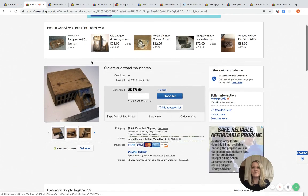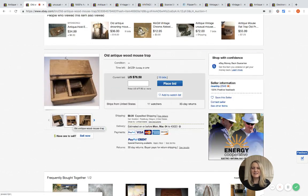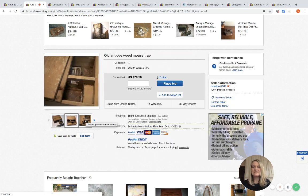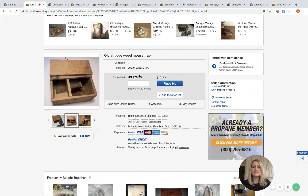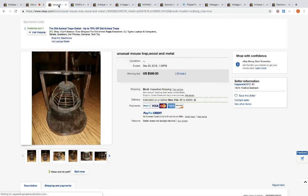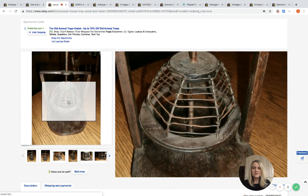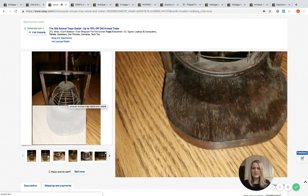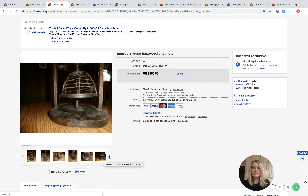Here's another one — they're all so different. Look at this, how wild! It shows how it opens, and there may be some mouse droppings in there. This one is also up for auction with 15 bids, 11 watchers, currently at $76.50. Here's another one that is a sold listing — it went for $350 with 25 bids. If you see this in a barn and you're like 'what is it,' it might be worth researching.